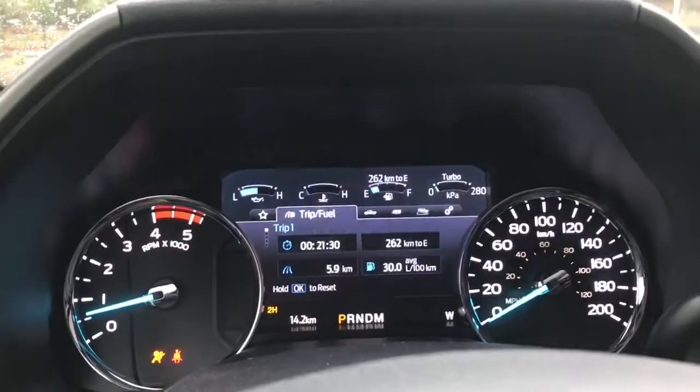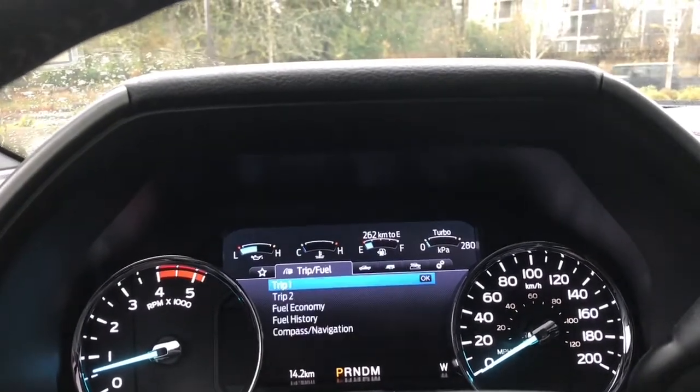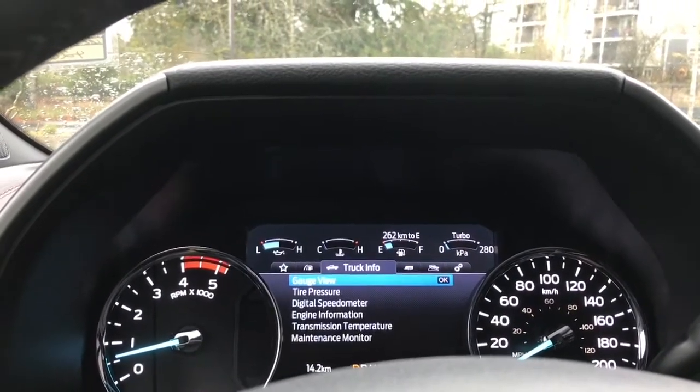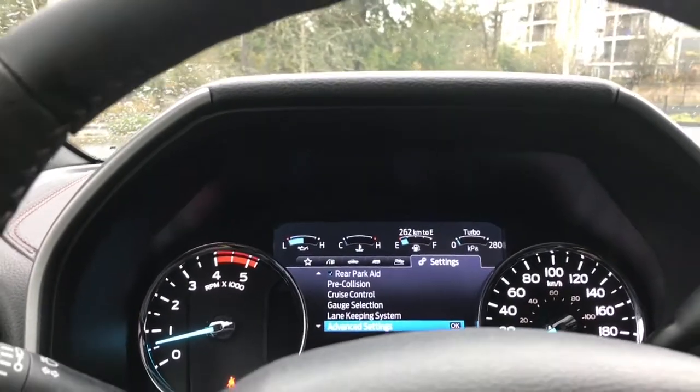On your dash, any important messages will appear and you also have a menu that you can toggle through. Going from left to right: my view, trip fuel, truck info, towing, off-road, and settings — and these all have sub-menus.